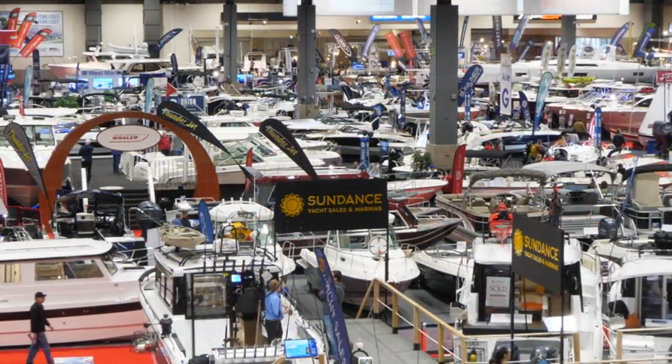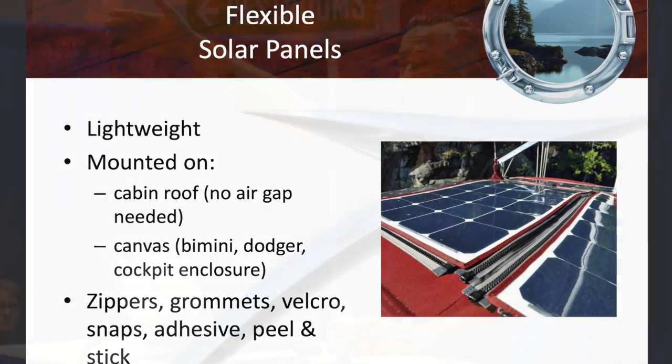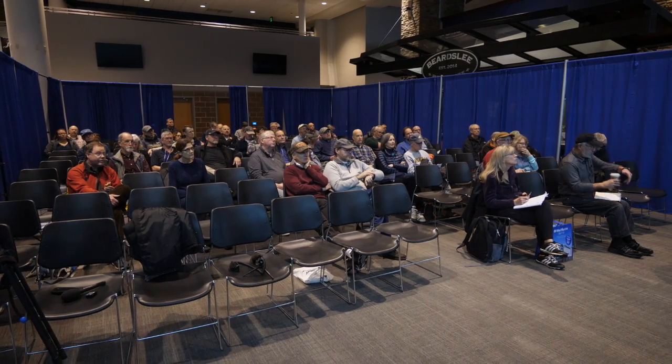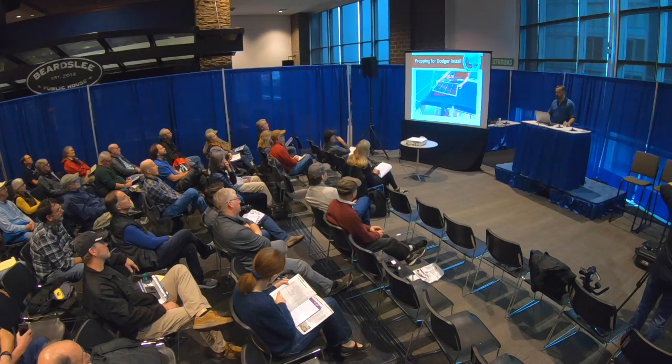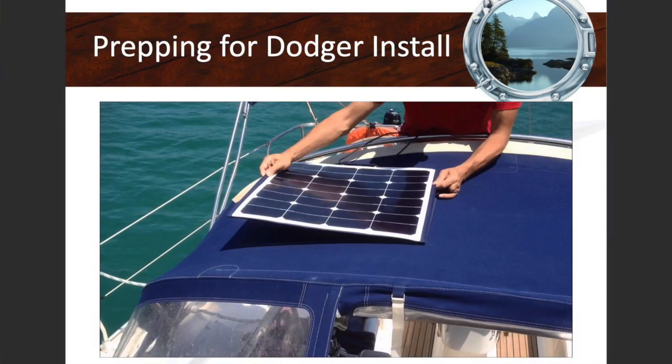You can't just put three 200-watt rigid panels on an existing bimini and hope the canvas maker expected an extra 200 pounds. But if they're flexible, it's only another 15 pounds, making large solar arrays on big biminis easy. There are multiple ways of mounting flexible panels on canvas: zippers on all four sides, bolting with a nut and washer, velcro, snaps, or bungee cords to take them on and off. Flexible solar panels are wafer-thin — less than the thickness of a quarter, closer to a nickel.